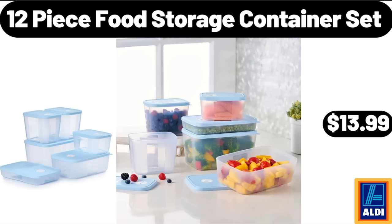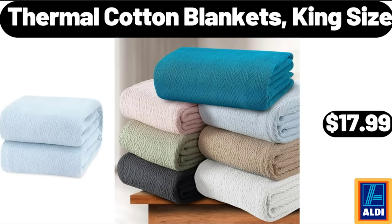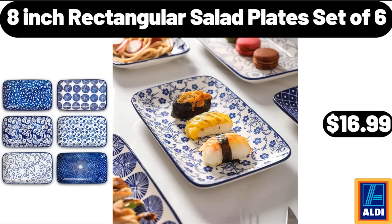12-Piece Food Storage Container Set, $13.99. Thermal Cotton Blankets, King Size, $17.99. 8-Inch Rectangular Salad Plates Set of 6, $16.99.